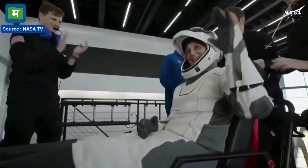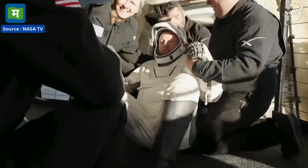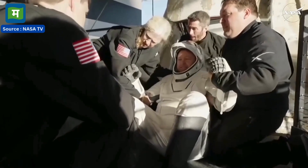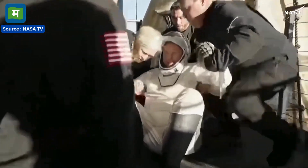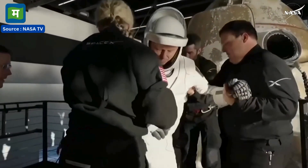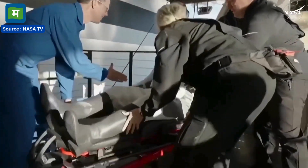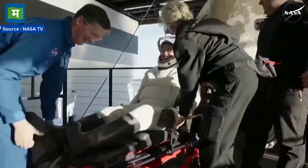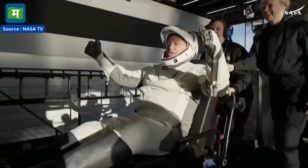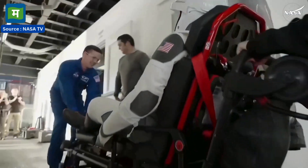And there we have it — some waves, some thumbs up, and some smiles. We're getting some views of him now as he egresses or exits the spacecraft. Once again, some elation and cheers there from Butch Wilmore.